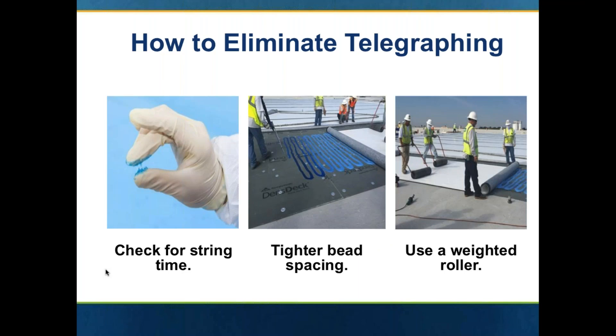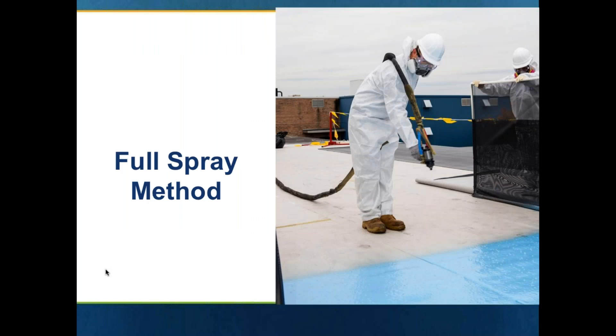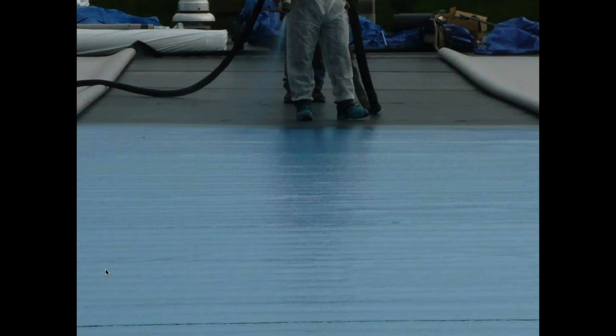If you want to eliminate the telegraphing of the ribbons through the fleece back membrane, you'll want to tighten that bead spacing. If aesthetics are not important, you can go with a 12 or 6 inch, depending on the warranty required. But if aesthetics are important, the recommendation would be to go to a tighter bead spacing of 4 inches or a full spray. Key here is, once you put that membrane into the adhesive, make sure you do use the weighted roller. Here's another view of a full spray method attaching the membrane.